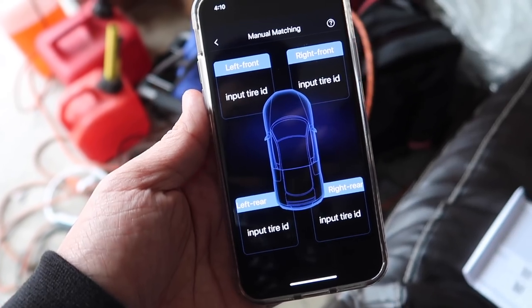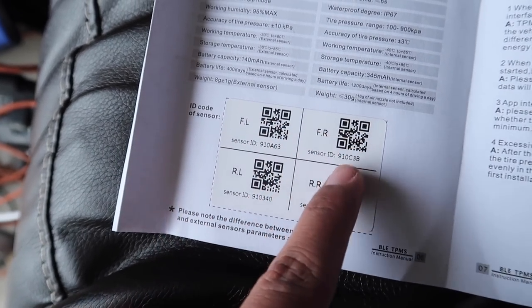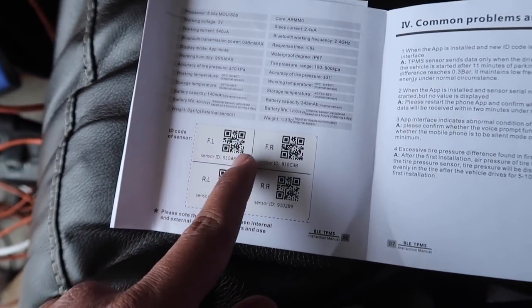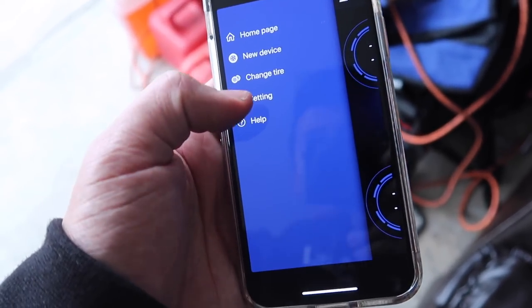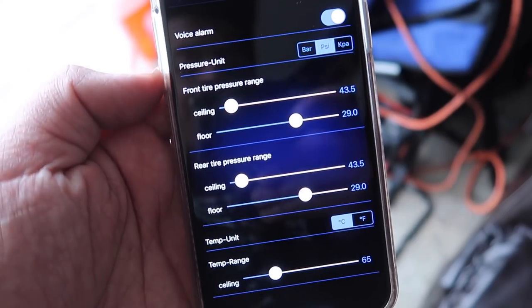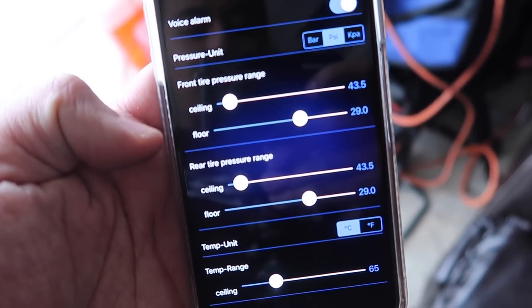Okay, this is my first time using the app — it's called Smart TPMS. Let's open it up. From the screen, you can put in the sensor IDs from the instruction booklet, and that's all you need I believe. I have it all set up, and when you go into settings you can actually set the highest PSI and the lowest PSI.